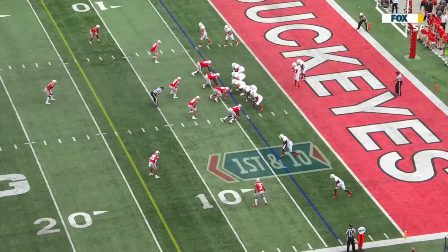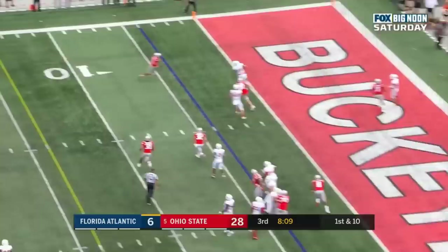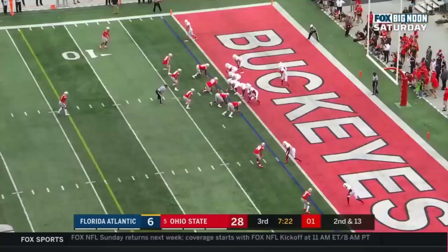First down for Florida Atlantic. Robinson throwing out of his own end zone — a dangerous play — making initial progress before going to the sideline.